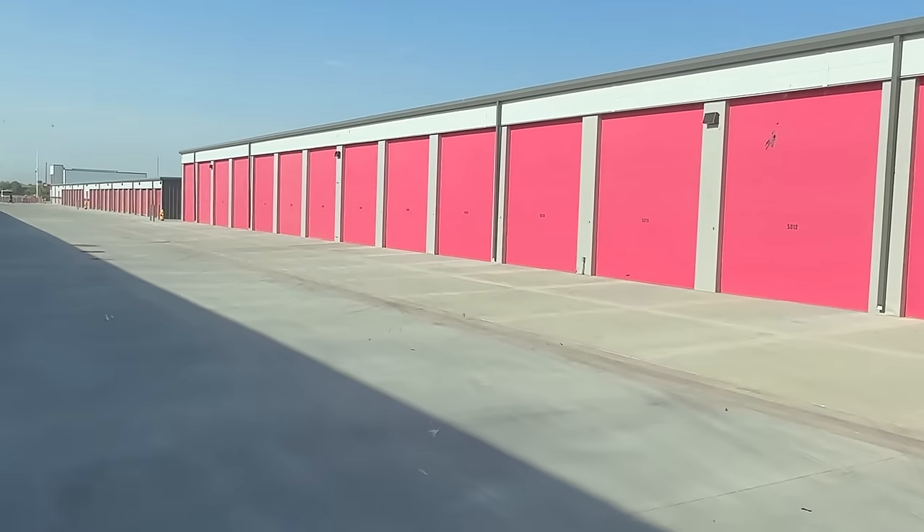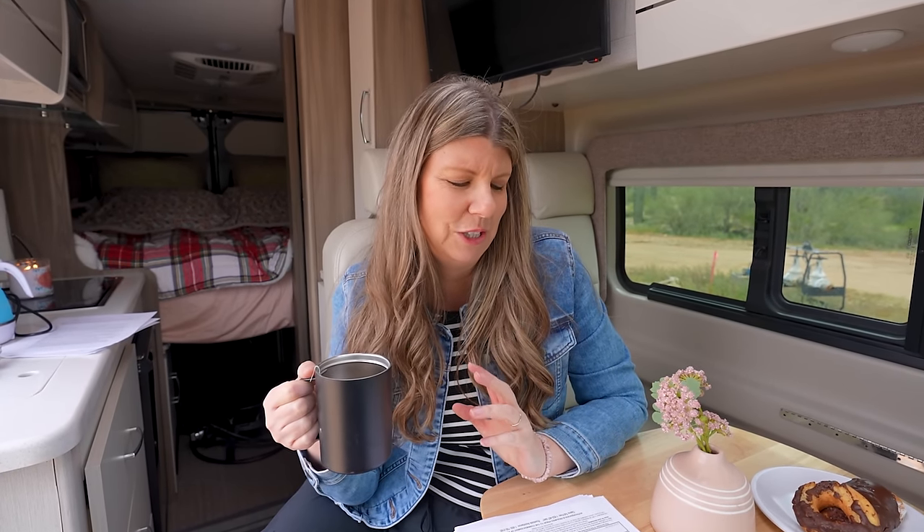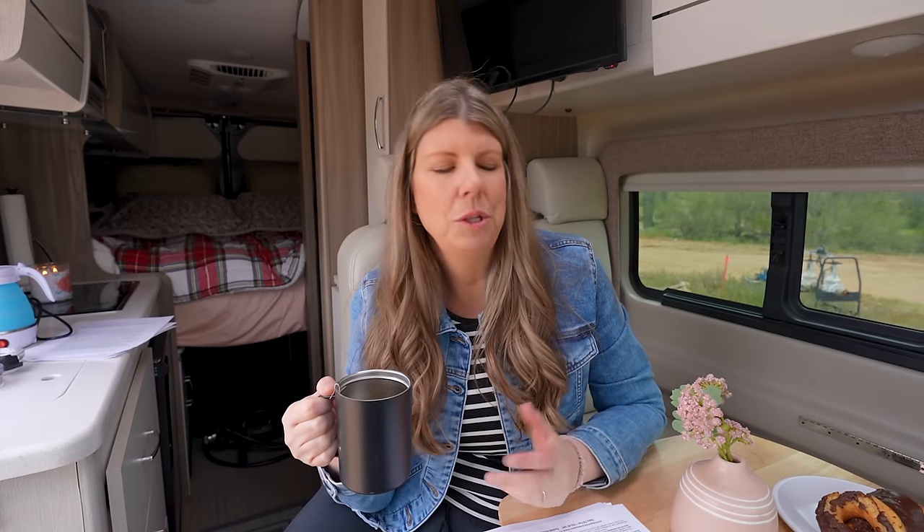If you had a van that you didn't use regularly — say it sat in storage except for maybe two trips a year — the extended warranty would make a lot of sense because you'd never hit the 60,000-mile mark and you'd never really put everything through the paces to find the flaws. But for us, we're almost at 30,000 miles in basically two years. We've taken this thing through the ringer, found all the flaws, and I come back to: is five thousand dollars worth it? I could have done a lot of repairs for five thousand dollars.